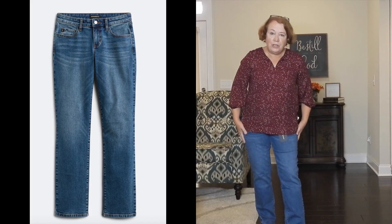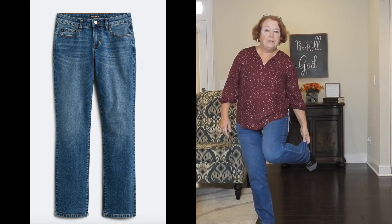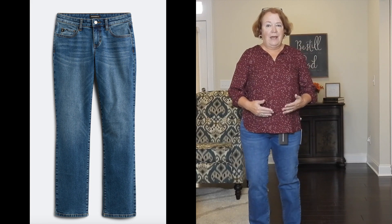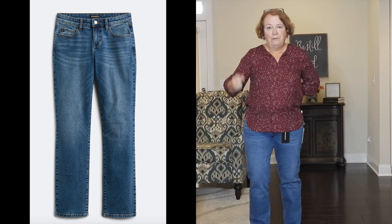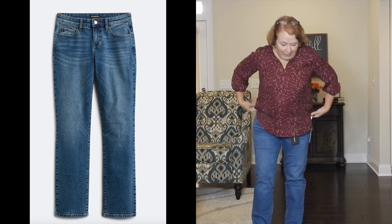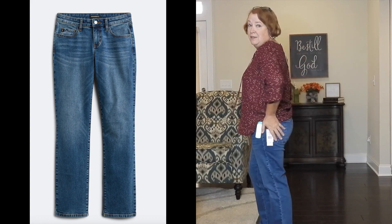Now I'm back for the Try On of my Stitch Fix box. These are the jeans — they fit pretty well and they're long enough I could wear little booties with them. But the same problem I always have is the giant gap in the back — I can fit both my fists around my waist in the back, so they don't fit well. I do like them, but I would really love to get a pair of dress jeans — that's what I'm really looking for.